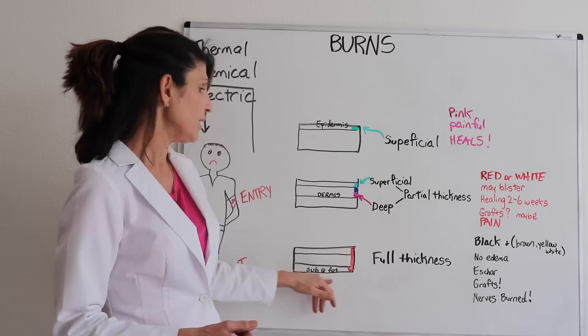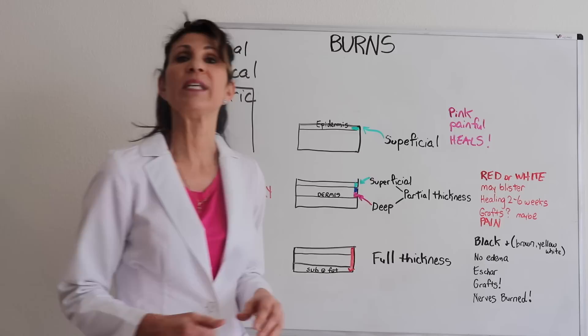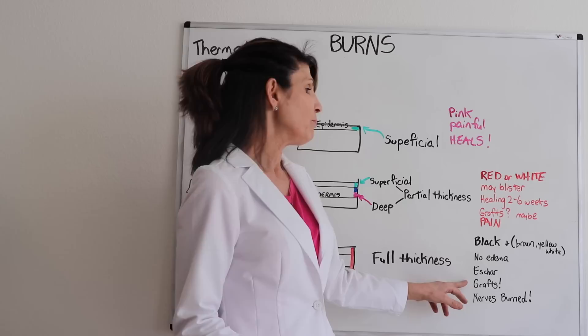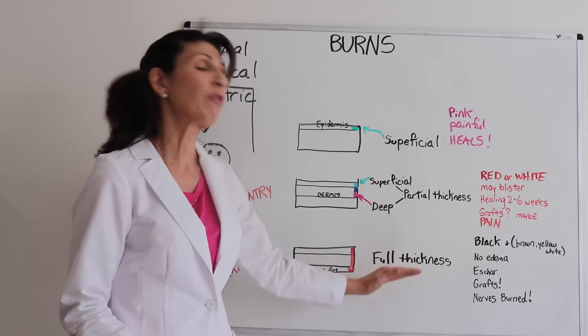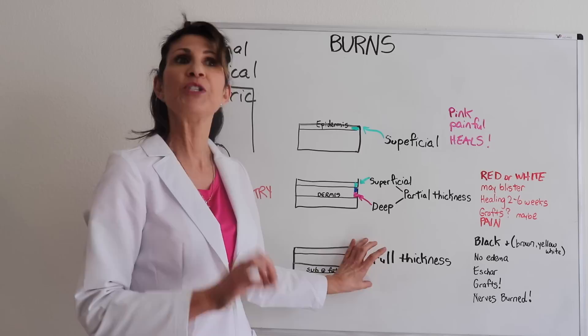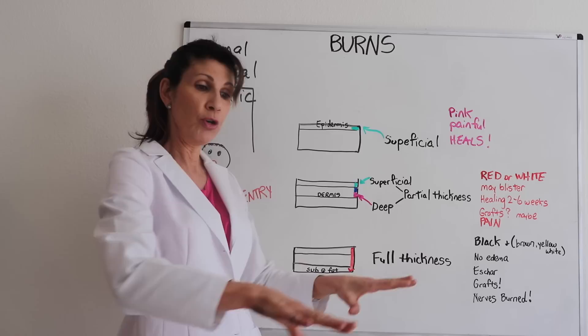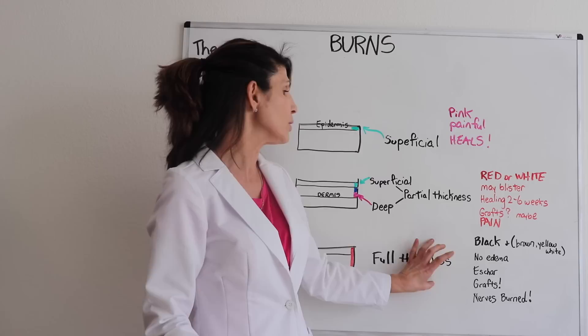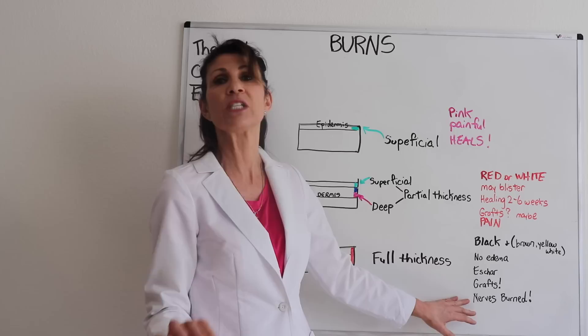The full thickness burn goes all the way through the subcutaneous fat layer. It is associated with eschar — that black burned tissue — meaning the entire tissue is destroyed. There's no edema, grafting is definitely needed, and the nerves are damaged all the way through. The center of the full thickness burn itself will not be painful. But as it heals, the patient still has intact nerves in the outer layers, so they are still in a lot of pain. Once it completely heals, there will be no sensation whatsoever because the nerves have been damaged.